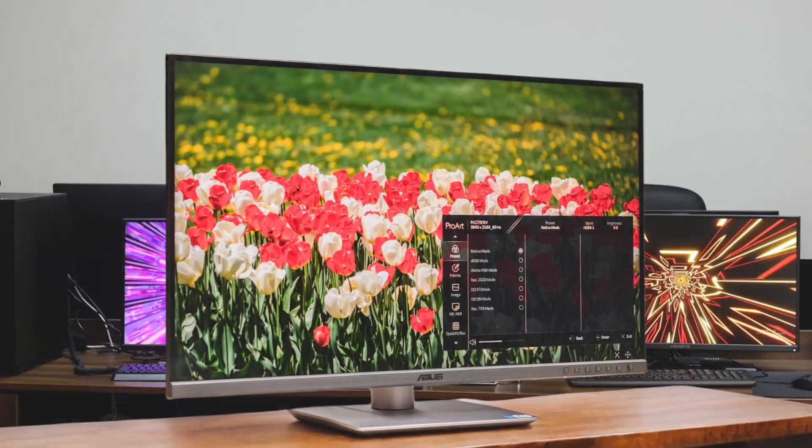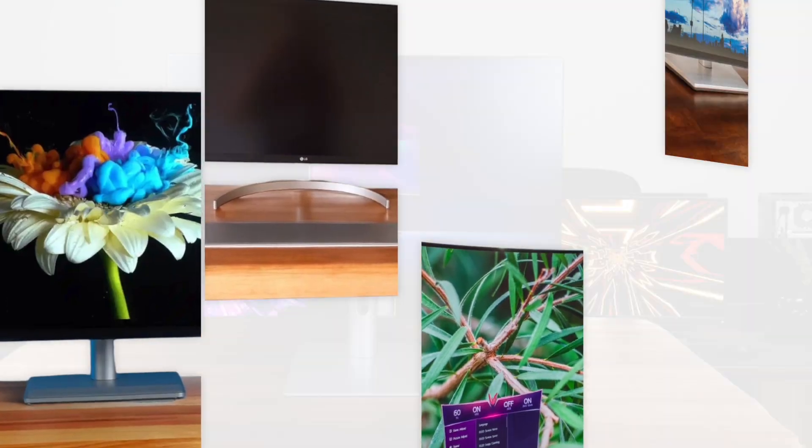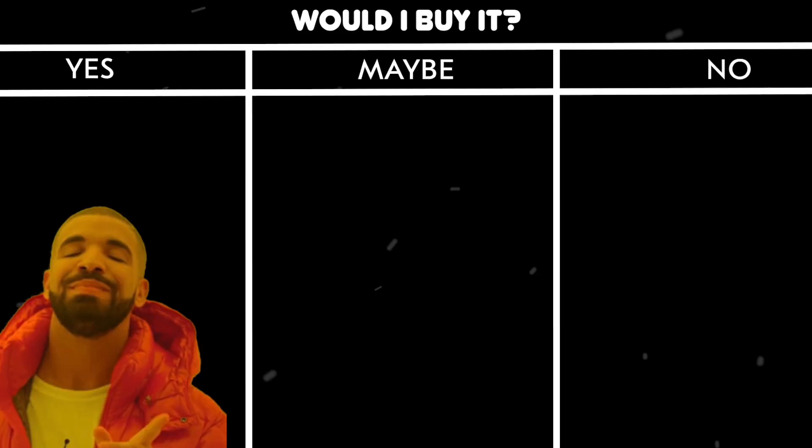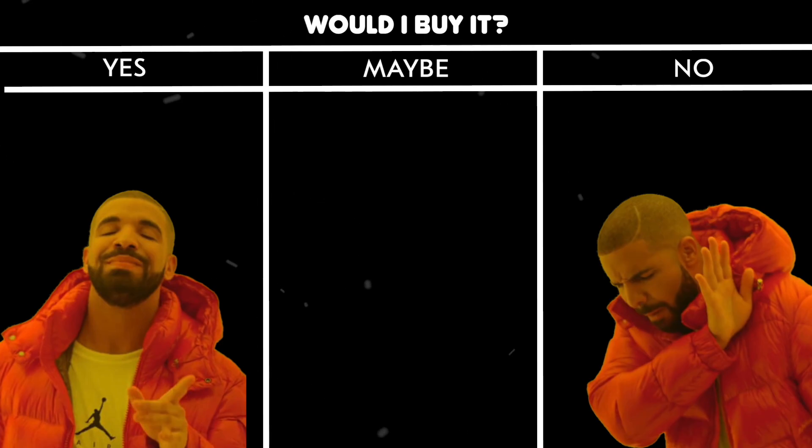If you're wondering which monitors for Mac Mini are worth your money, stick around. After we run through each product, I'll give you my personal take — would I buy it, or would I skip it? No fluff, just my honest opinion. Let's get into it.